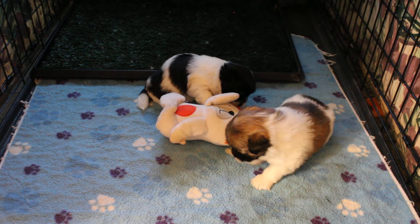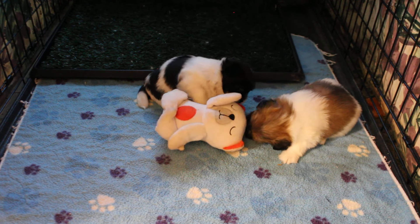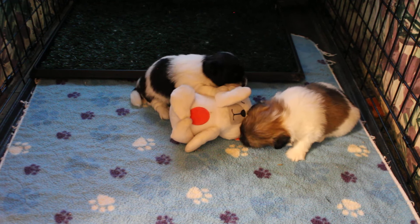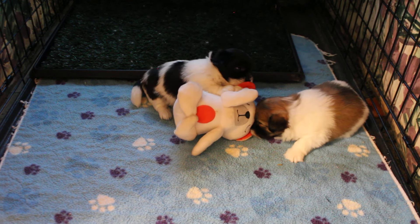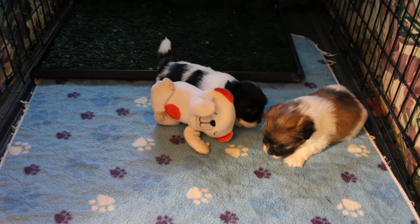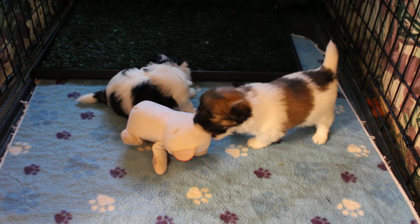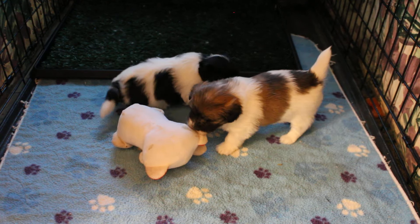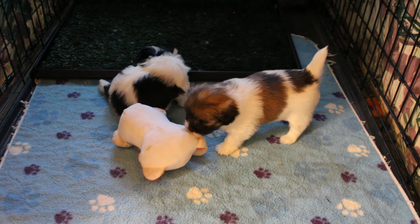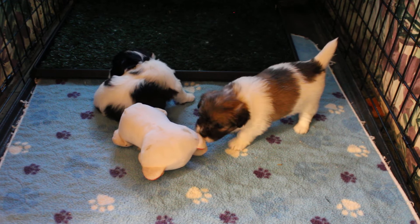Now Pansy's getting a little playful — see, that toy kind of looks interesting. That toy's almost as big as her! All right, well there you have Monet's puppies, four weeks old today.